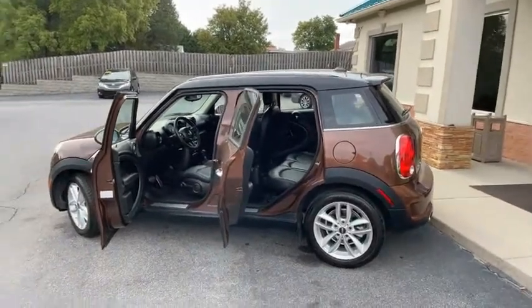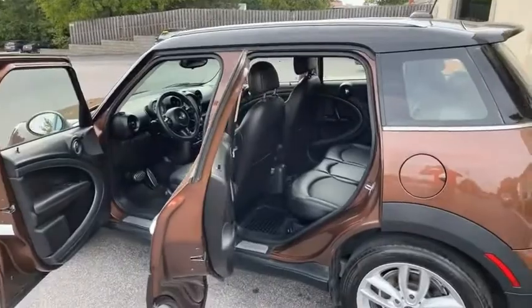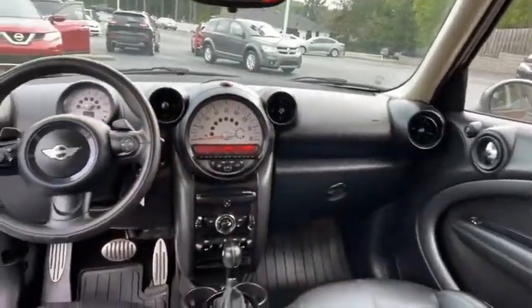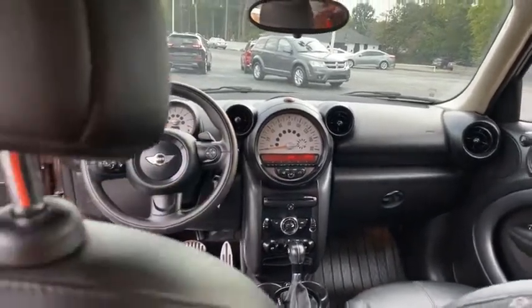This thing runs fantastic, looks fantastic. No dings, no scratches — look how clean. WeatherTech mats throughout. It even smells clean. All the books, owner's manuals. Automatic transmission with sport shifters and the steering wheel.